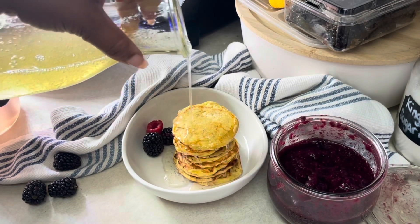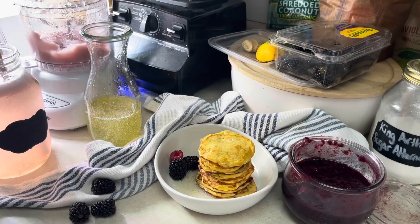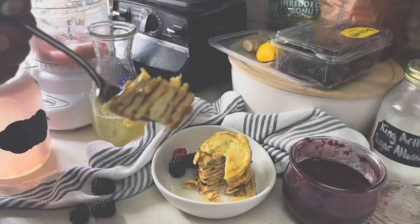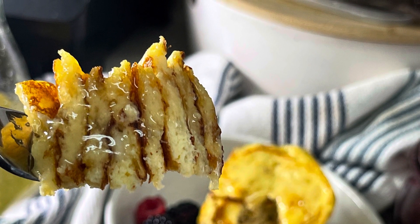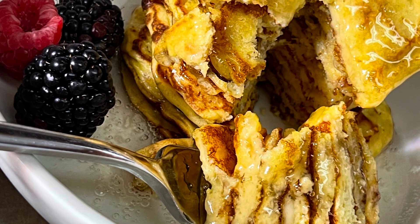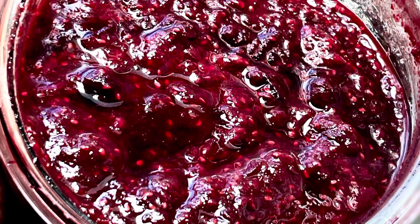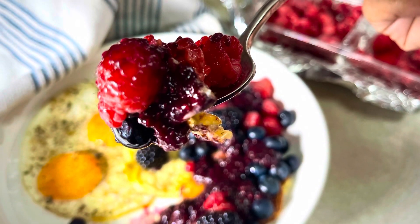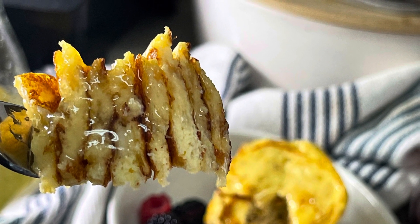I hope you guys enjoyed this keto recipe mashup medley and that you make some of these recipes for yourself. Be sure to check out that link in the description box below if you need a keto meal plan, a little more structure, or some extra support to help you reach your next keto goals. Thank you so much for watching — go ahead and drop a like below if you enjoyed the video, and share it with someone who might enjoy it as well. Until the next time, my diva family, as always, stay safe and be well. Bye-bye.